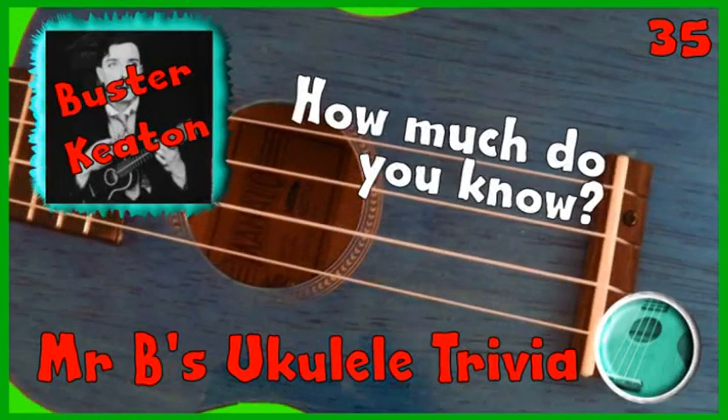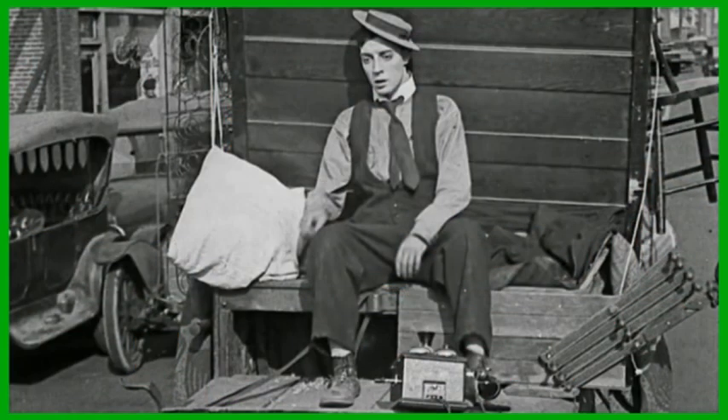This week's 1 Minute Ukulele Trivia is all about Buster Keaton. Buster Keaton is famous for his great film career, becoming one of the most well known actors and comedians from the 1920s onwards, particularly famous for his straight-faced comedy and his early silent movies.